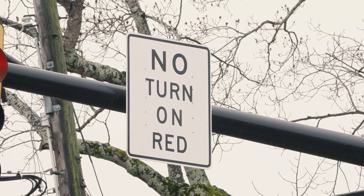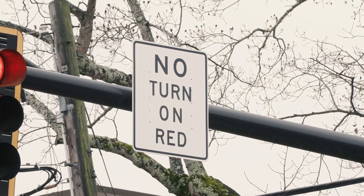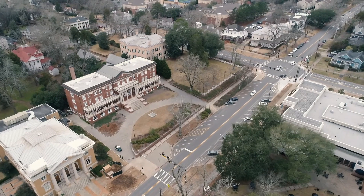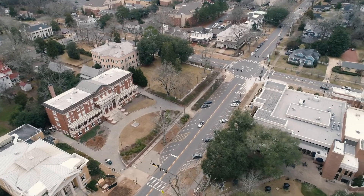Drivers should know that there is new signage at the intersection that prohibits vehicles from turning right when the light is red. This keeps pedestrians safe regardless of where they cross. Vehicle traffic flow resumes after the pedestrian signal indicates no crossing and the lights turn green for drivers.